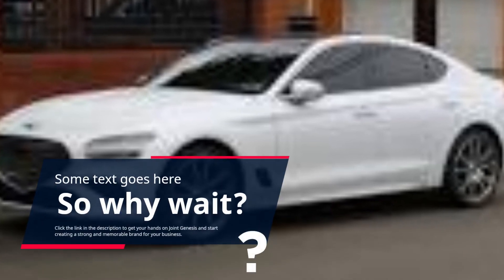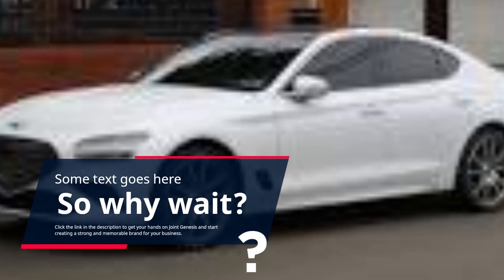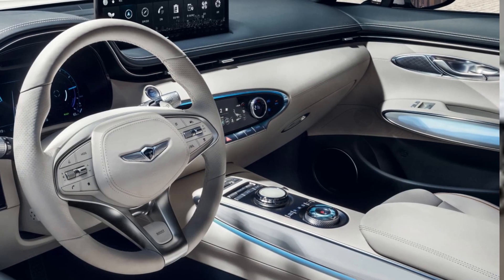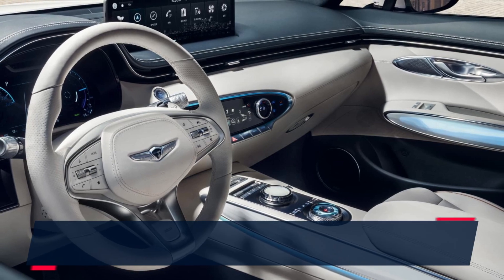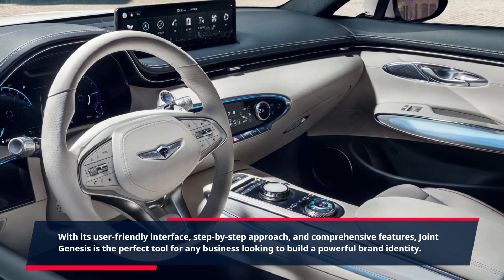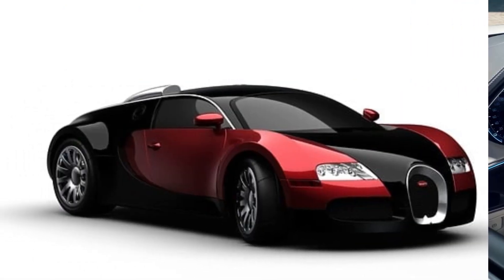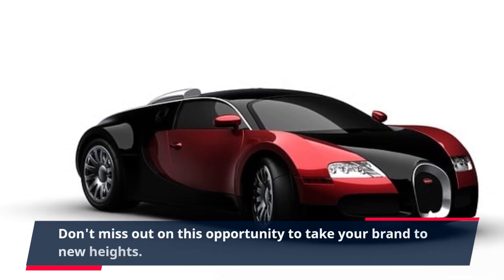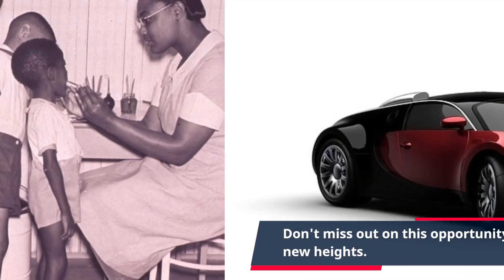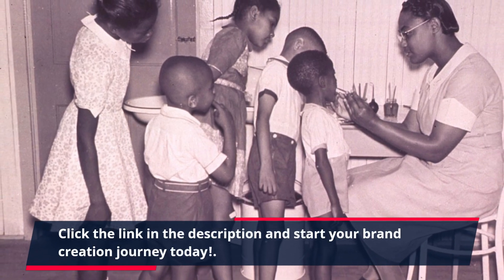Click the link in the description to get your hands on Joint Genesis and start creating a strong and memorable brand for your business. With its user-friendly interface, step-by-step approach, and comprehensive features, Joint Genesis is the perfect tool for any business looking to build a powerful brand identity. Don't miss out on this opportunity — click the link in the description and start your brand creation journey today.